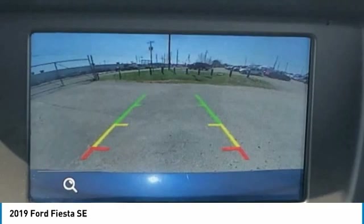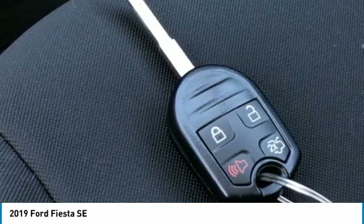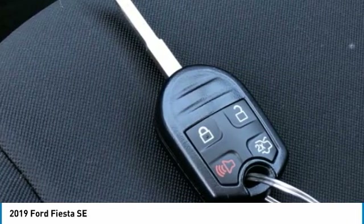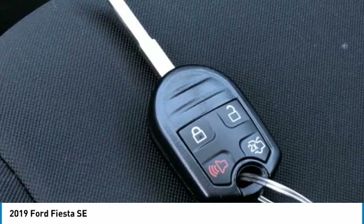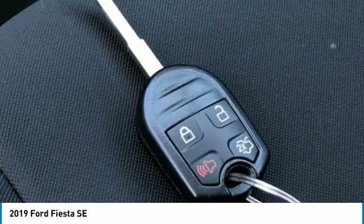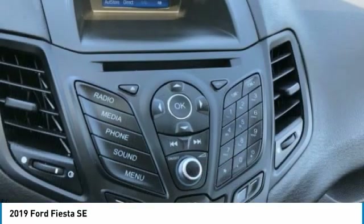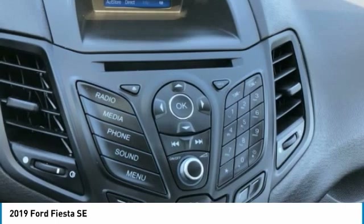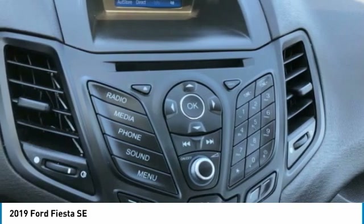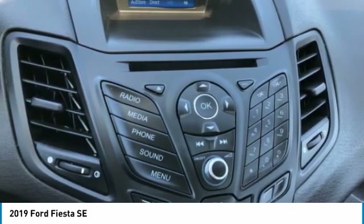Sync communications and entertainment system, tachometer, telescoping steering wheel, tilt steering wheel, traction control, trip computer, unique cloth front bucket seats, variably intermittent wipers, 15-inch sparkle silver painted aluminum wheels. Mountain View Auto at 153 prides itself on value pricing and exceeding all customer expectations. We are conveniently located at 6061 International Drive, Chattanooga, Tennessee 37421, and we're always going to be the low price leader.